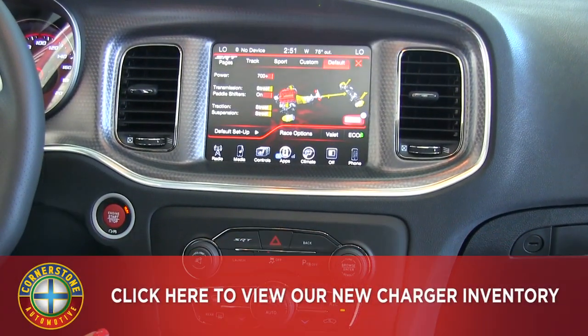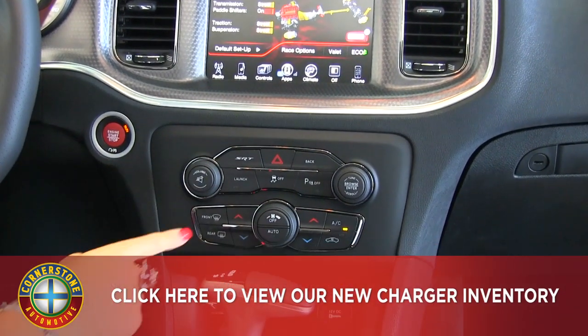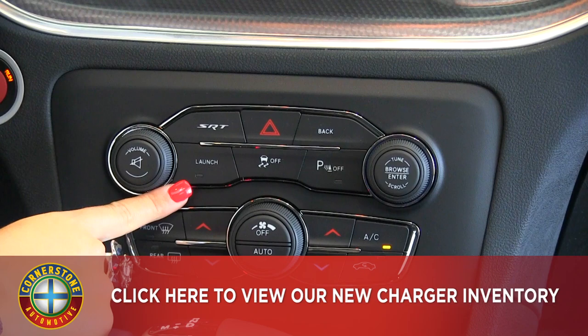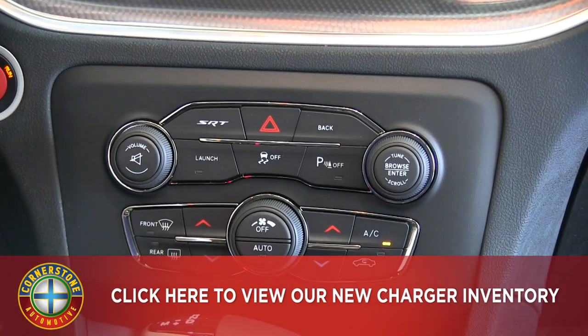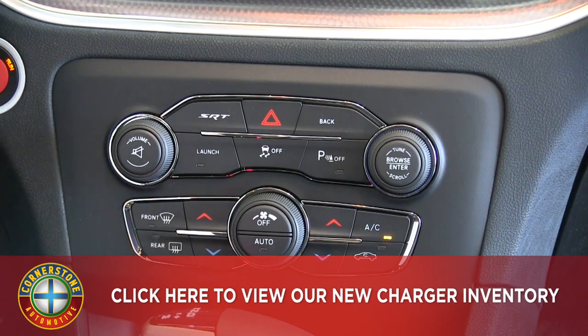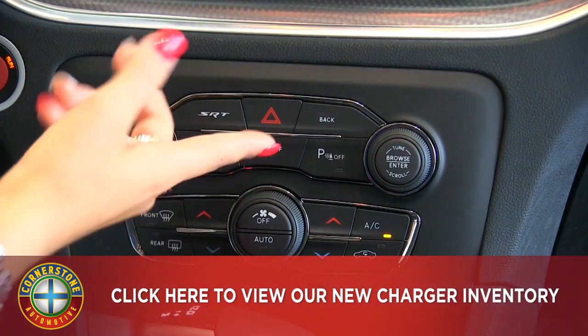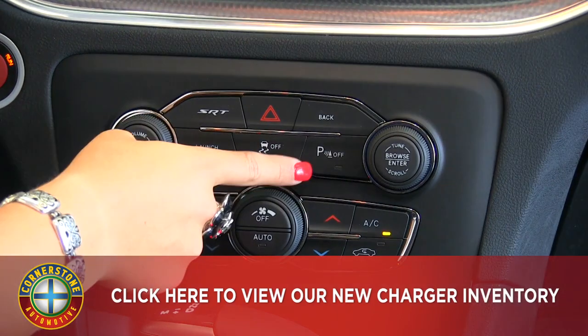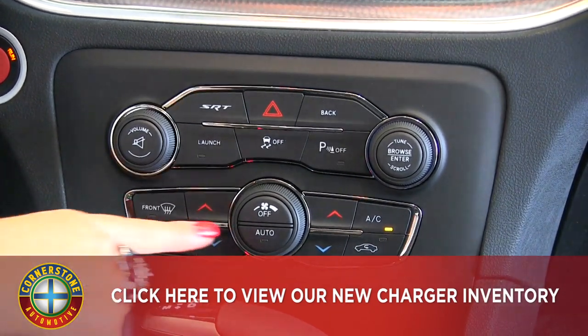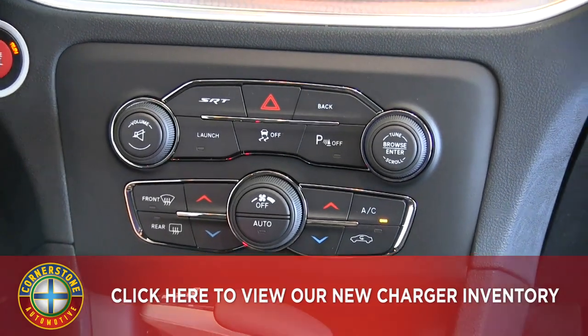Below that we have different hard buttons for the radio. We also have a launch button here — this is a safety feature that when you're taking off, it helps keep the vehicle in a nice straight line and keeps it from drifting back and forth. You can also turn off your traction control if you wish, and you can also turn off your parking sensors in the back. And below that, hard buttons for your dual zone climate controls.